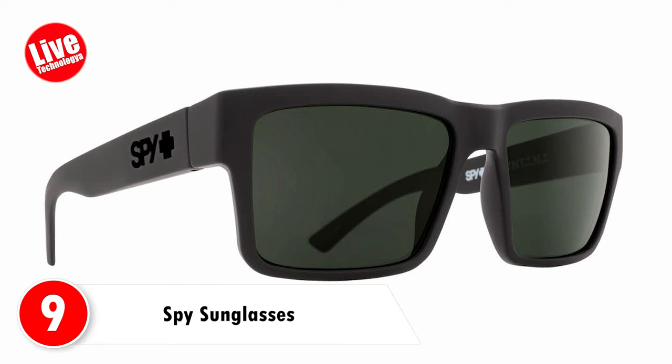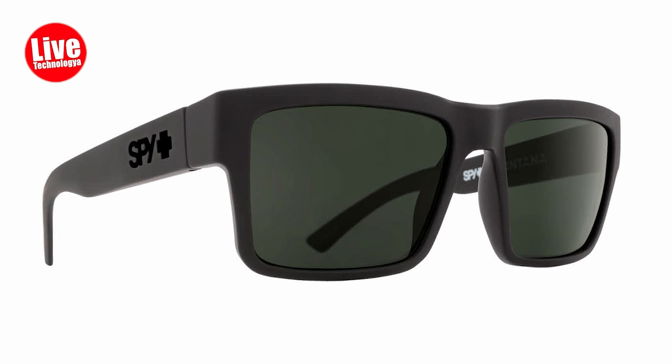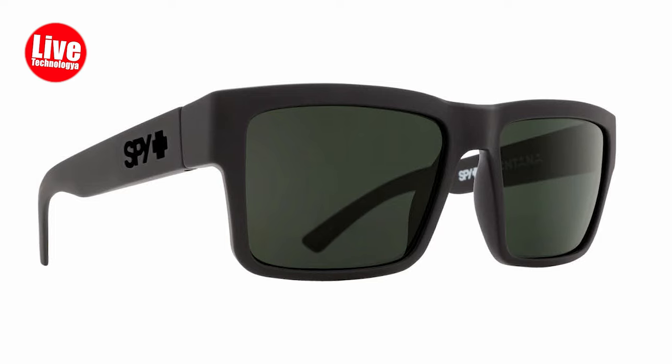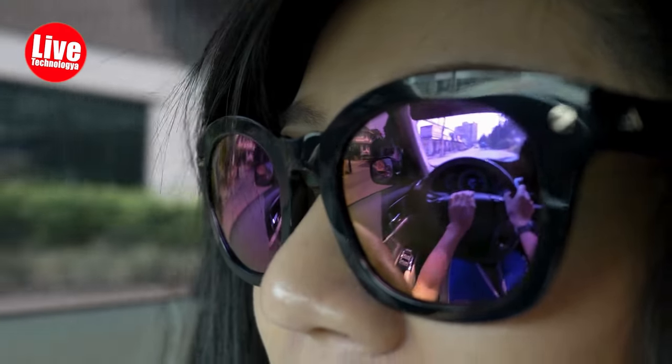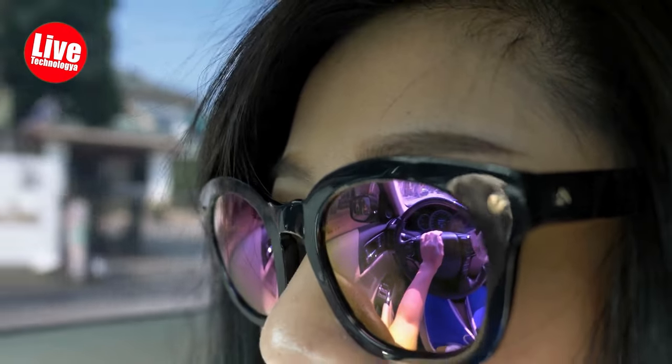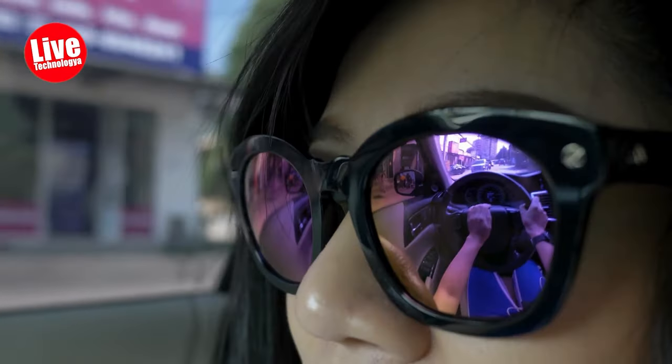Number 9: Spy Sunglasses. Spy sunglasses provide a subtle means of recording video or taking pictures without using your hands. They serve multiple purposes, such as security, personal safety, journalism, and leisure activities. Yet it's crucial to use them responsibly, abiding by privacy laws and honoring the rights of others.